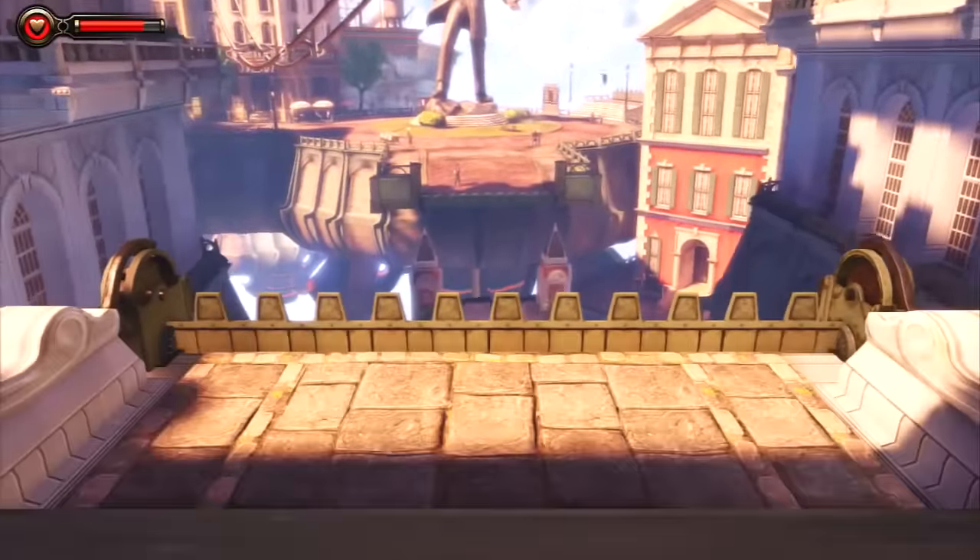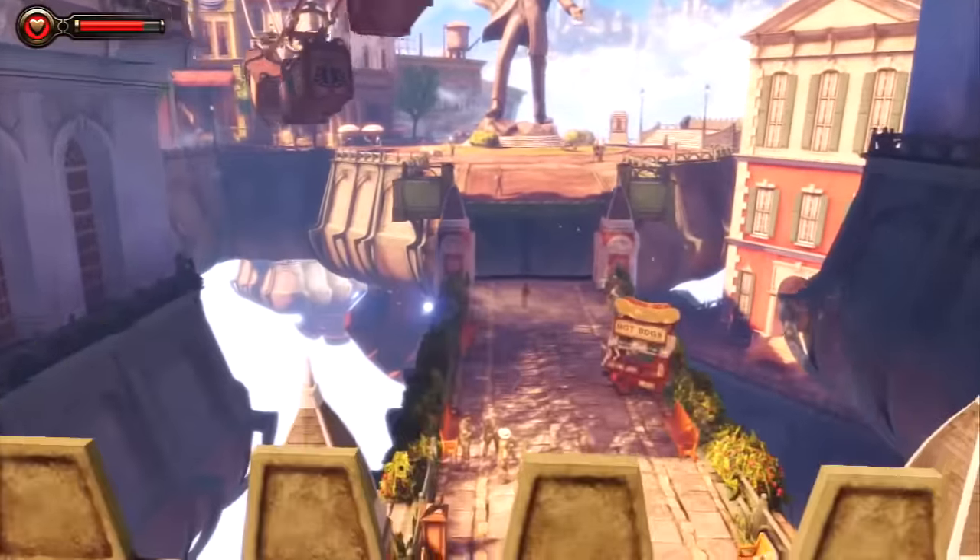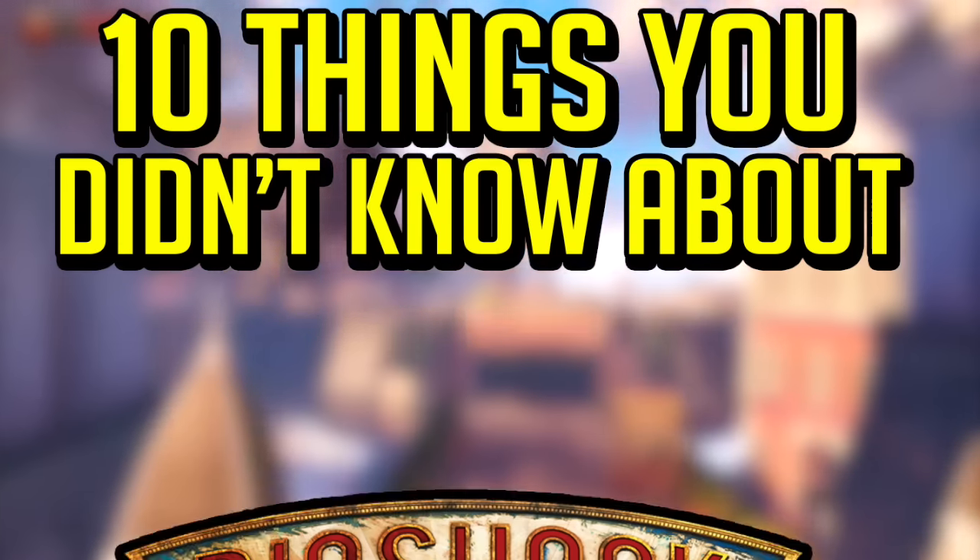What's up Mitten Squad, my name is Paul, welcome back to another Top 10 video. In this video, I'll be going over 10 things you didn't know about Bioshock Infinite.